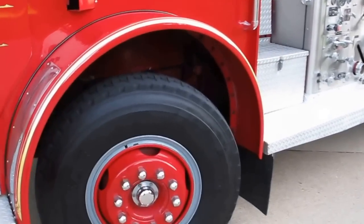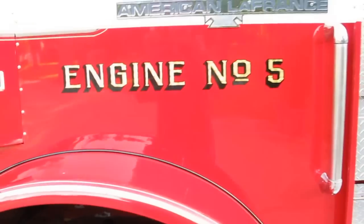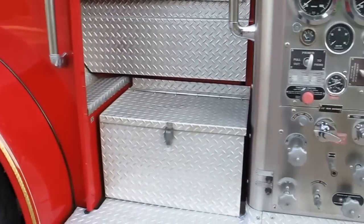It's a fully functional fire truck. It's got excellent tires all the way around. The paint is in really amazing condition considering it's a 1974 model.